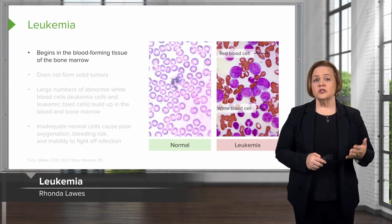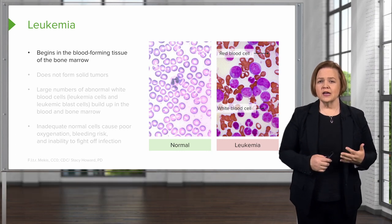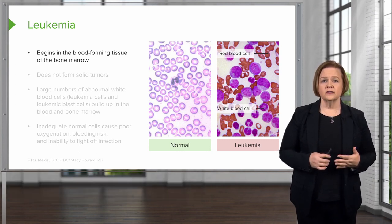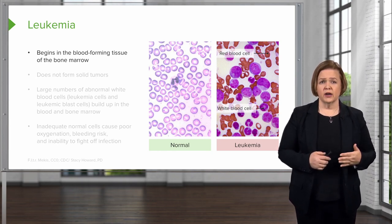Leukemia was probably one of the ones that you starred in the beginning. Most everyone has heard that term, but you might not quite understand what it is. It's called leukemia because it begins in the blood-forming tissue of the patient's bone marrow.